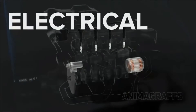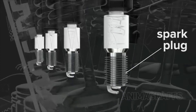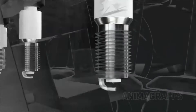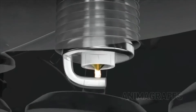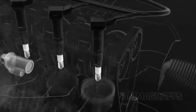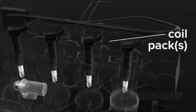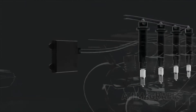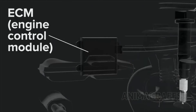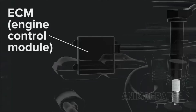Electrical. The spark plug delivers the electrical spark that ignites the fuel-air mixture for combustion. The metal core is insulated from the outer metal casing with porcelain, and the spark jumps between these conductive surfaces. The coil pack delivers electrical current to the spark plugs as directed by the ECM, or engine control module. The ECM is a computer that directs many core engine functions, like spark timing, valve open and close timing, air-to-fuel ratio, etc.